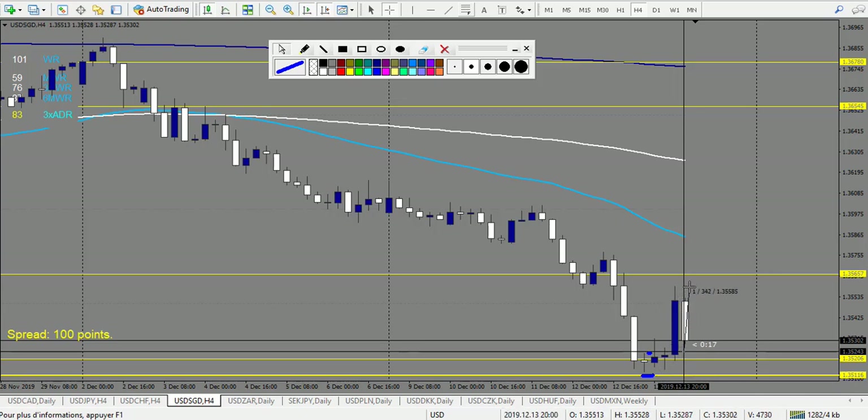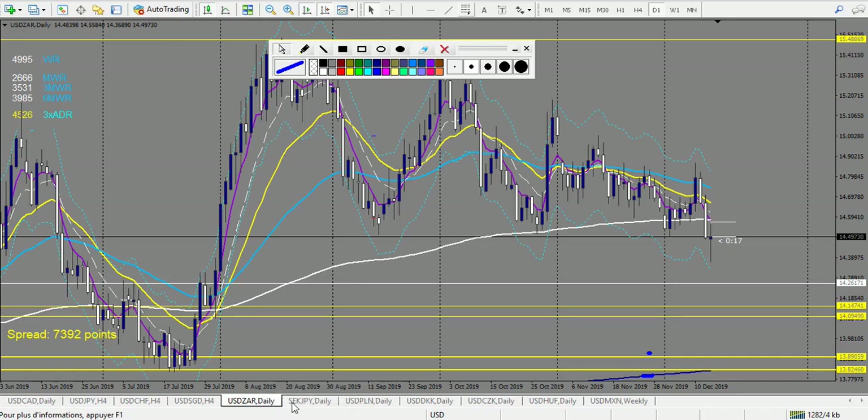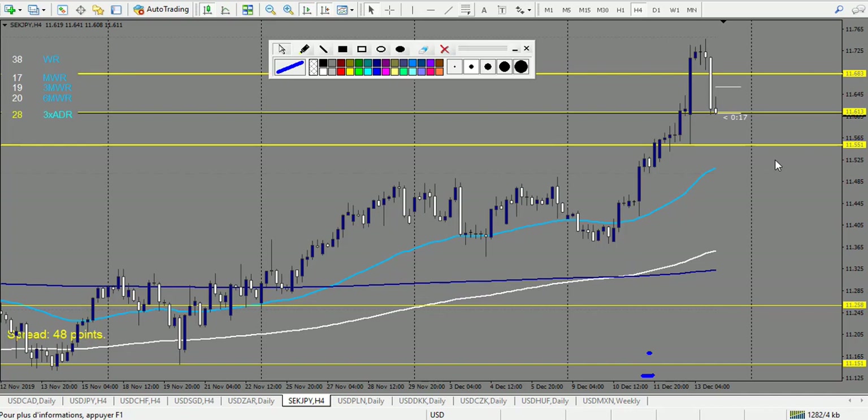USD/SEK — no trade. SEK/JPY — we have a doji broken down: one loss. After that, a pin bar — also a losing trade. Two losing trades and that's it for SEK/JPY. USD/PLN — didn't touch.